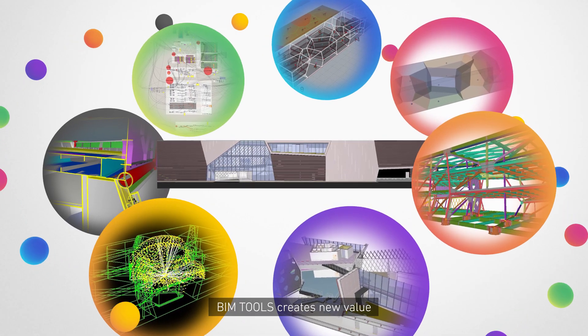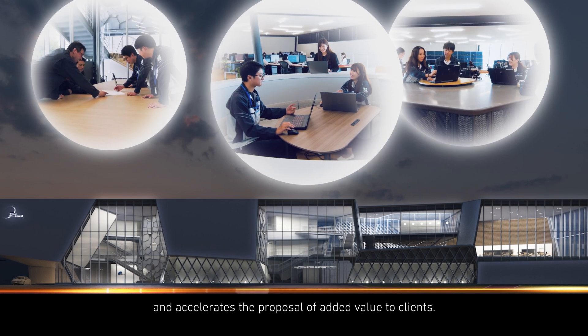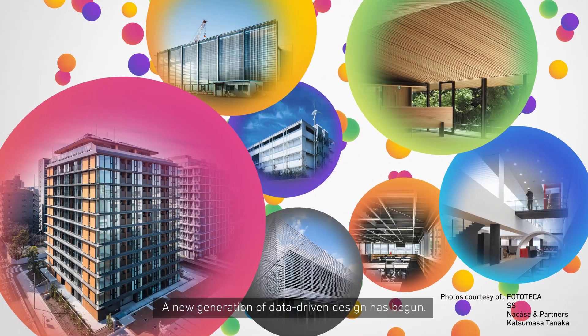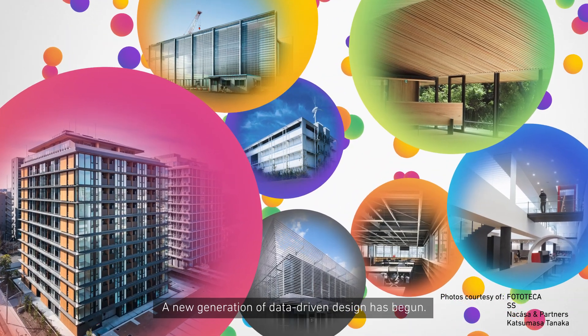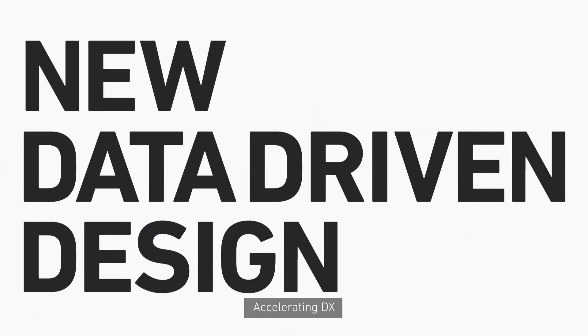BIM Tools creates new value and accelerates the proposal of added value to clients. A new generation of data-driven design has begun — accelerating DX at Takenaka Corporation.